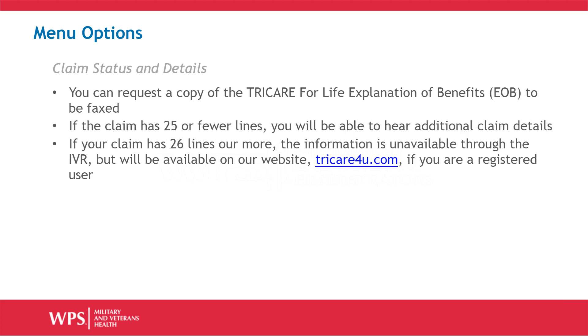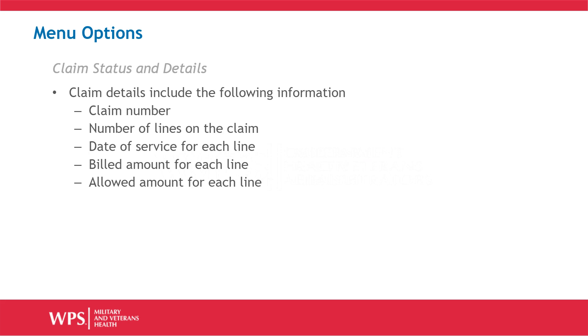From this menu option, you can also request a copy of the TRICARE for Life Explanation of Benefits to be faxed to you. If the claim has 25 or fewer lines, you can request the IVR to hear additional claim details. If your claim has 26 lines or more, additional information will be unavailable through the IVR, but it will be available on our website, TRICARE4U.com, if you are a registered user. Claim details include the claim number, the number of lines on the claim, the dates of service for each line, the billed amount for each line, and the allowed amount for each line.